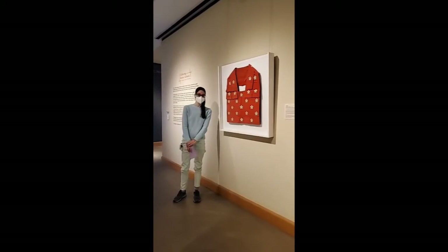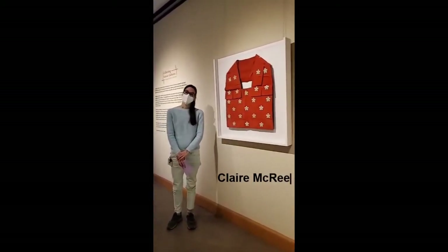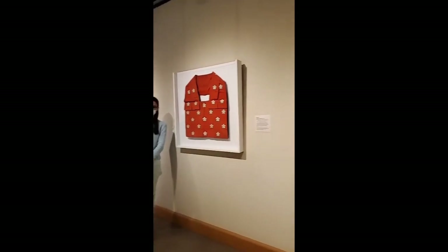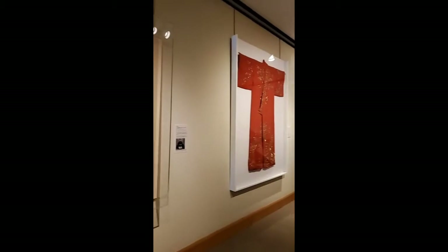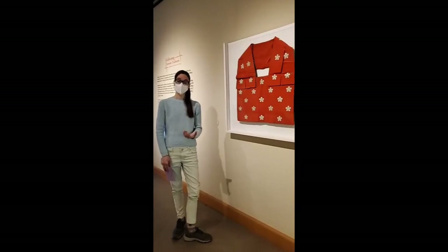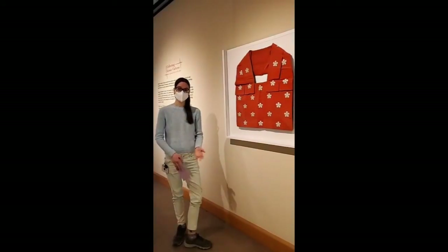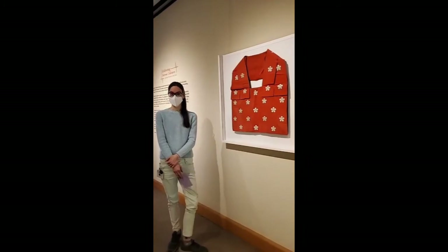Hi everyone, happy Textile Tuesday. I'm Claire at the Allentown Art Museum and this month we're looking at Japanese textiles from our current exhibition, Collecting Across Cultures: Japanese Textiles in the West. This exhibition looks at the American interest in Japanese art, collecting Japanese textiles, and also the historical and cultural context of what was happening in Japan in the late 1800s and early 1900s that led to this popularity of collecting Japanese textiles abroad.